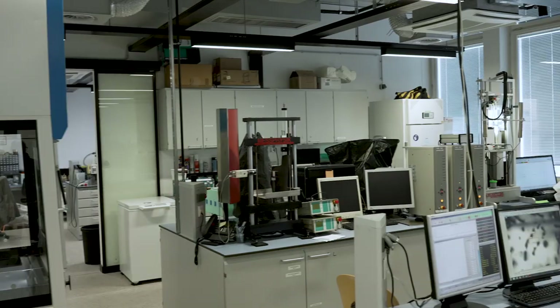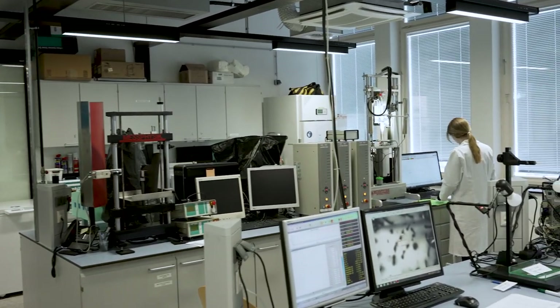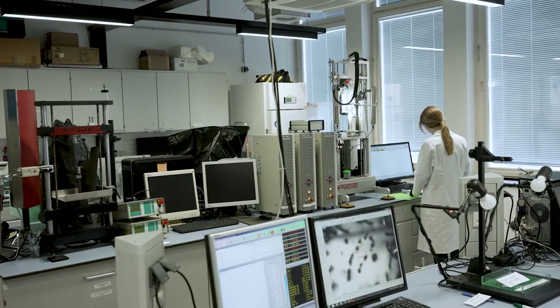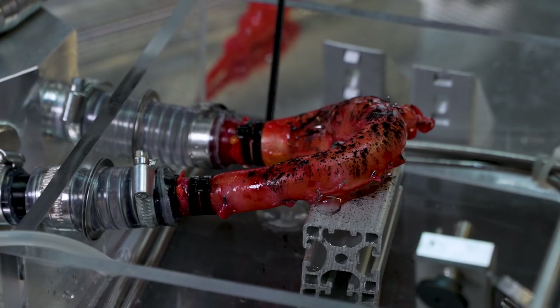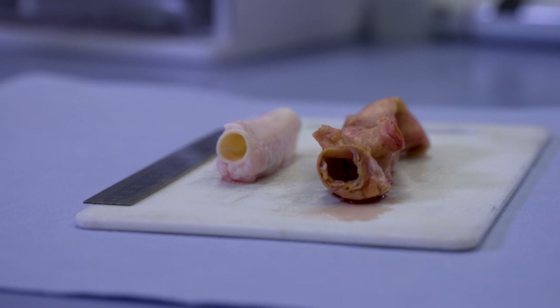Hello and welcome to the Biomechanic Lab at the Institute of Biomechanics of Graz University of Technology. In this lab we investigate the mechanical properties of soft biological tissues with focus on healthy and diseased arteries.